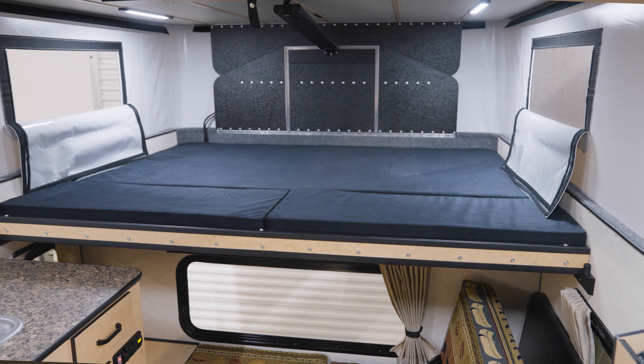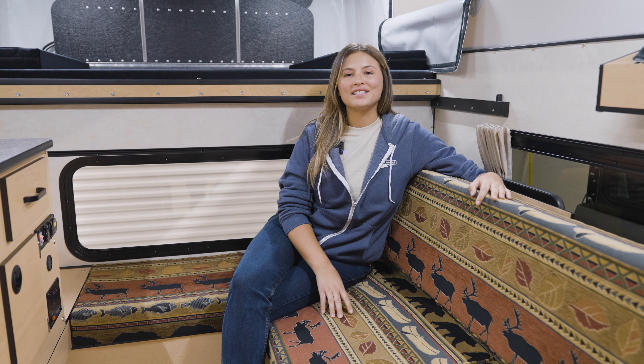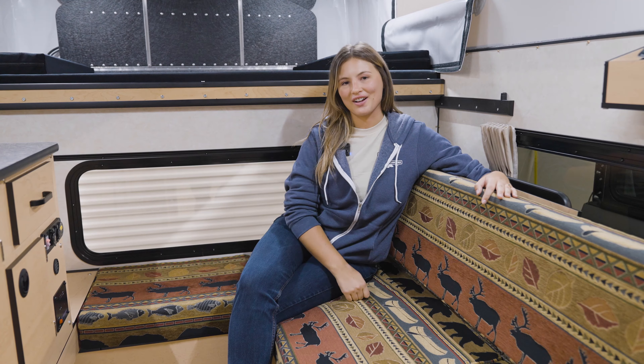For mattress and seating covers, there are several fabric designs to choose from. Again, this is the Granby slide-in with the rollover couch option. To customize your own rig, check out our Build My Camper tool on our website, and we'll see you down the trail.